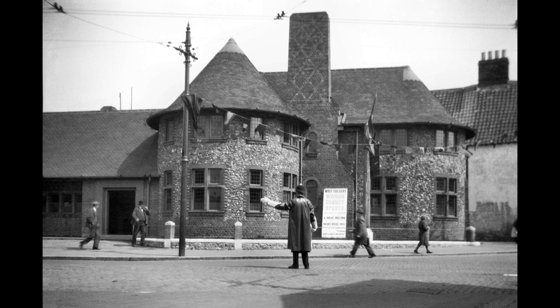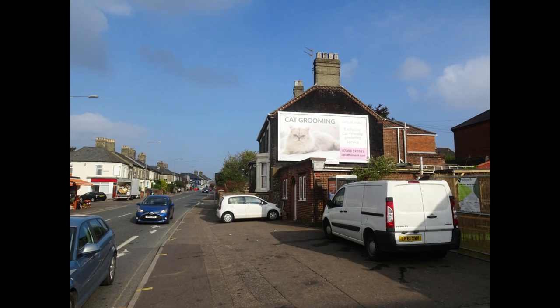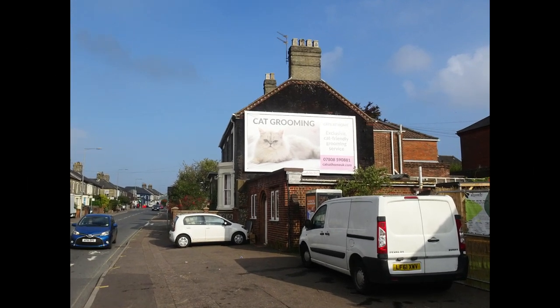On the corner of Bull Close Road and Magdalene Road is the Artichoke Pub, seen here in 1905 in a painting by M Rigg and here with its more familiar appearance in 1932. In 1908 the building on the corner with Marlborough Road was a police station, and the same gable end now advertises cat grooming.